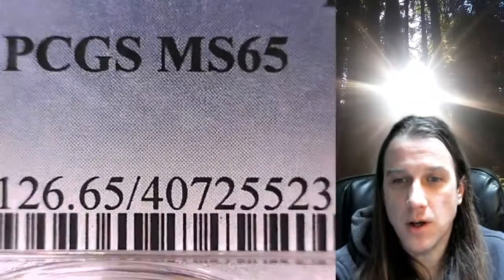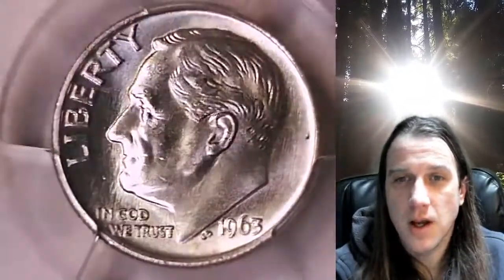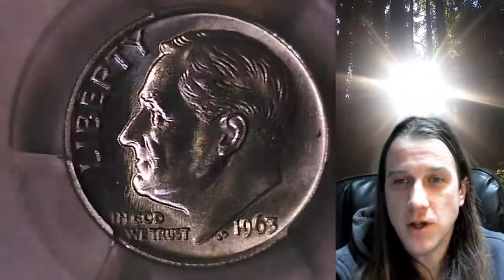Whenever you do purchase a coin from our eBay store, you can always enter the eight-digit cert number on the PCGS label into a YouTube search browser. It'll bring up a video of the exact coin you purchased, so you can then look at your coin anywhere in the world, anytime you wish.